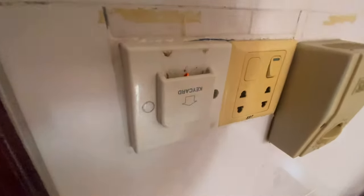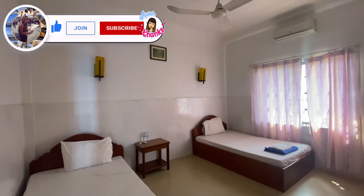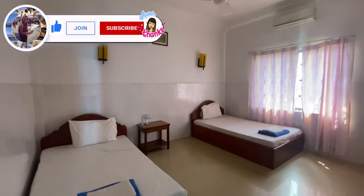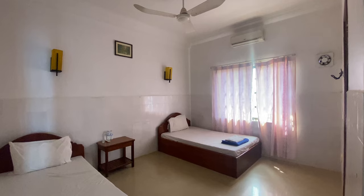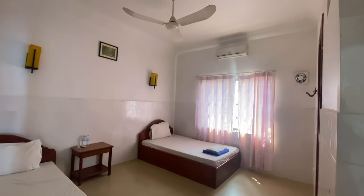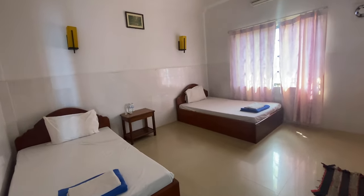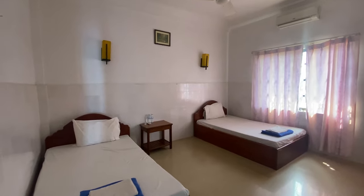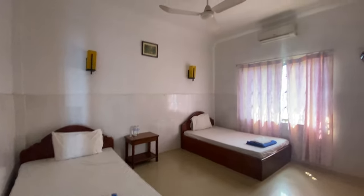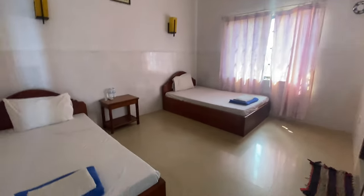They have a key card — you need to put it in to turn on the electricity. This studio is only $60 per month and it has two single beds, a small table, a big fan, and an aircon. For short term, it's $7.50 per night for the fan room and $12 for the aircon room.